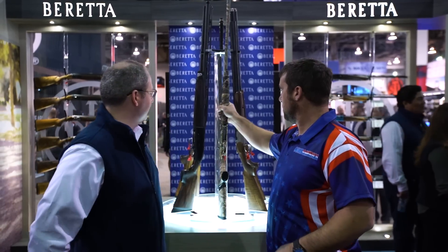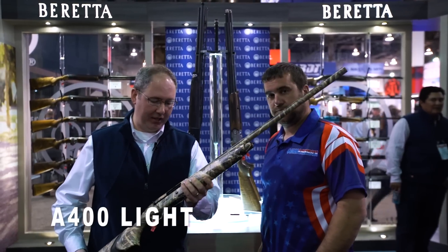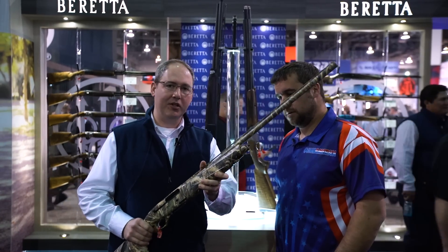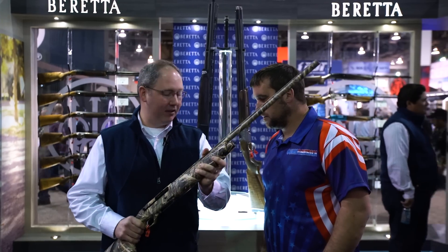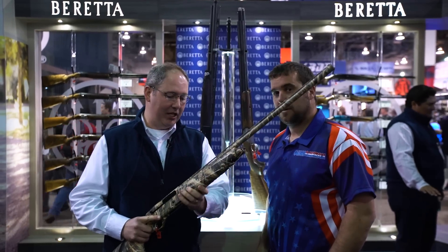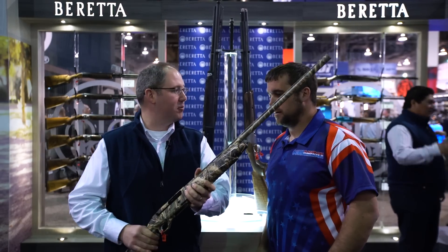We've got three new ones. We have an A400 Light, 20-gauge in Max 5 camo — this one right here. It's basically a 20-gauge waterfowl shotgun. Comes with Kickoff Plus for a 50% recoil reduction even on 20-gauge. Shoots really, really soft. One of the great features is the scaled receiver, so it can fit people of all shapes and sizes. 20-gauge ammunition has come a long way, especially in waterfowl hunting, so people that are recoil sensitive to those big 12-gauge loads now have an option.